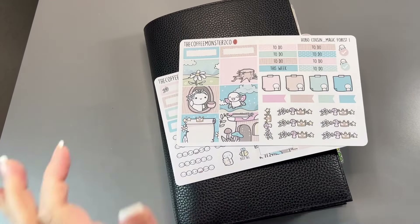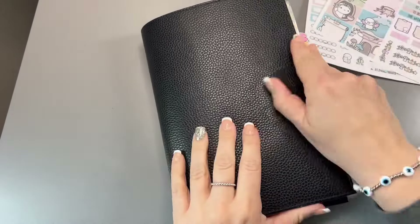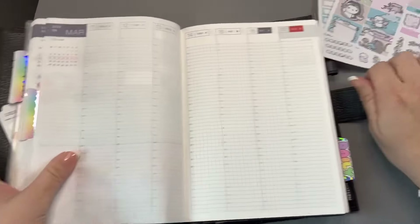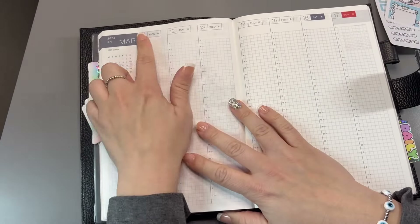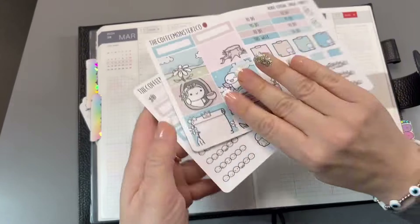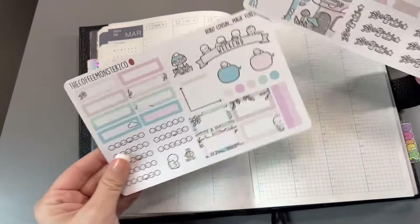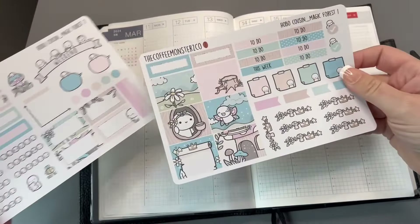Hey, it's Janelle and welcome to my channel. Today I am going to be setting up the weekly spread in my Hobonichi Cousin and we're going to be setting up the week of March 11th. I am going to be using this Coffee Monsters Co. kit called Magic Forest, and this is what it looks like.